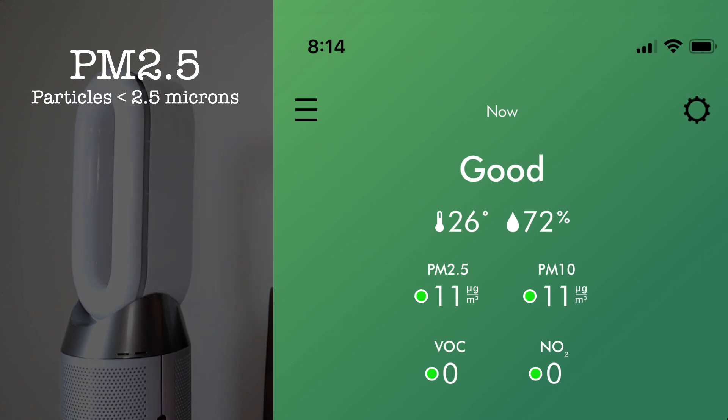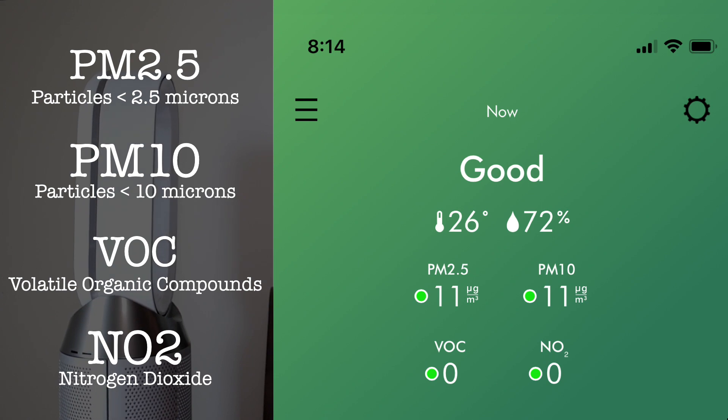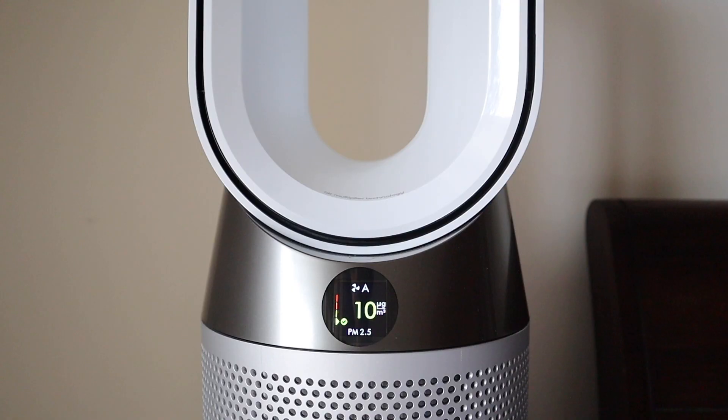Because the Dyson has both HEPA and carbon filters, it can sense, detect and purify four different types of pollutants: PM2.5, PM10, VOCs, and NO2. It can report the stats of these pollutants in real time, both on the app and on the machine itself. It is also one of the few air purifiers certified for asthma and allergies by Allergy Standards Limited.